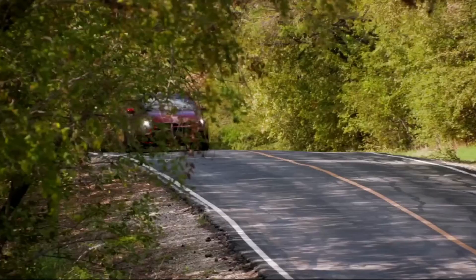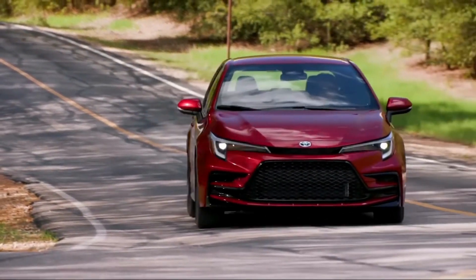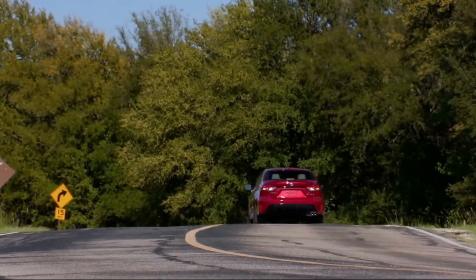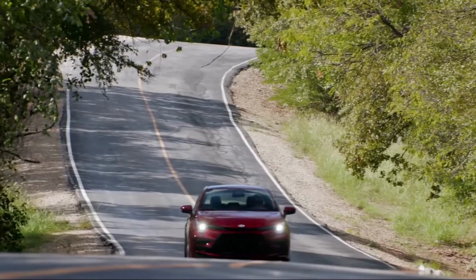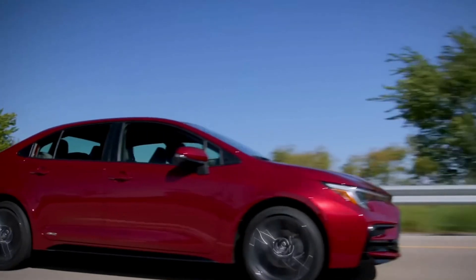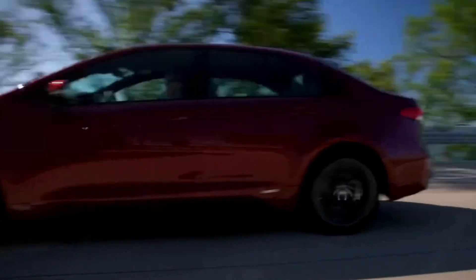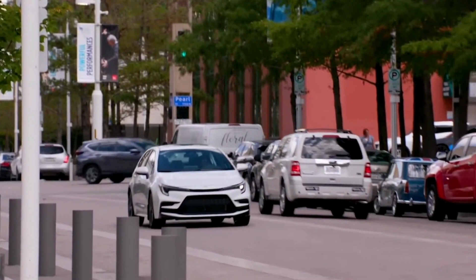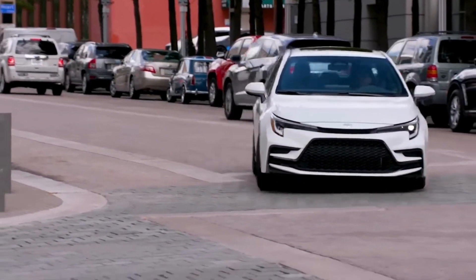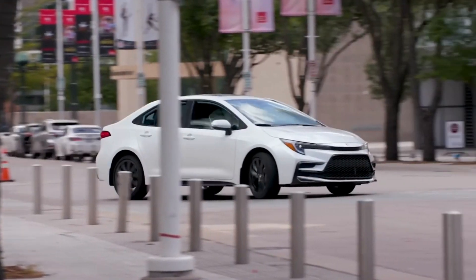The 2024 Corolla will come standard with a continuously variable gearbox, intended to provide smooth and efficient power delivery. The 2024 Corolla is intended to be one of the most fuel-efficient automobiles in its class. The EPA estimates the front-drive hybrid will earn 50 miles per gallon city and 43 highway, while the all-wheel-drive model is rated for 47 city and 41 highway.